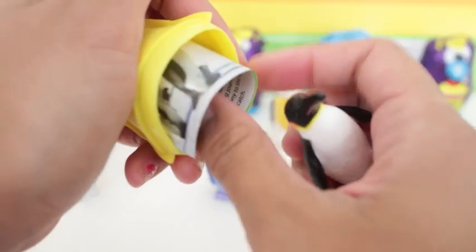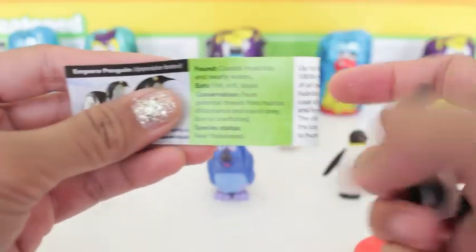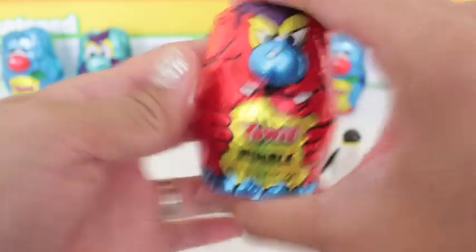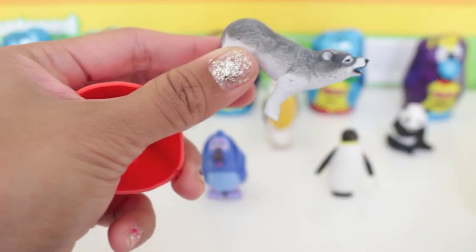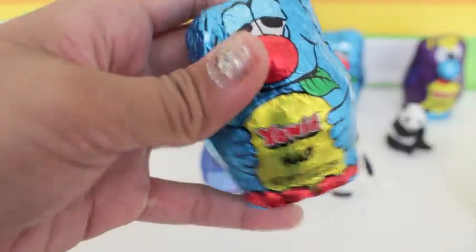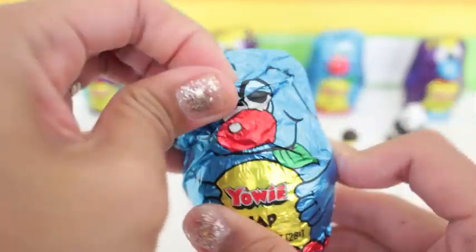We have another emperor penguin. And the seventh YOWIE character, which is the leader of the YOWIE pack, is Rumble. And it looks like in this hidden treasure is another grey wolf. Now for the eighth YOWIE is Nap. As you can see, we opened a YOWIE Nap figure in our second surprise egg.